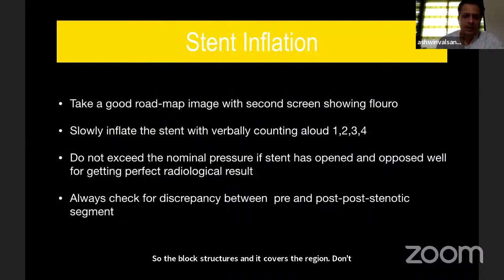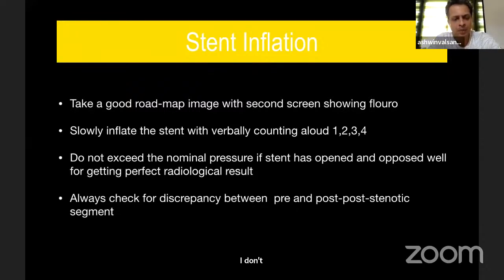For stent inflation, I literally count 1, 2, 3, 4 slowly so that nominal pressure is not exceeded. Once the stent opens, I stop — I don't inflate any more. Make sure the stent is well apposed to the wall. If the stent is under-inflated, you can do post-dilatation with the same balloon. I have personally never needed to use post-dilatation, but sometimes it may be necessary.